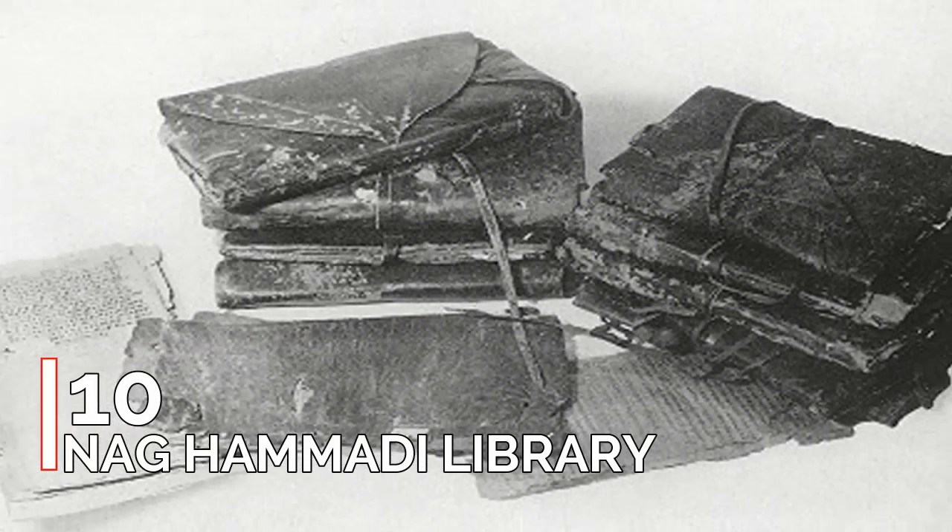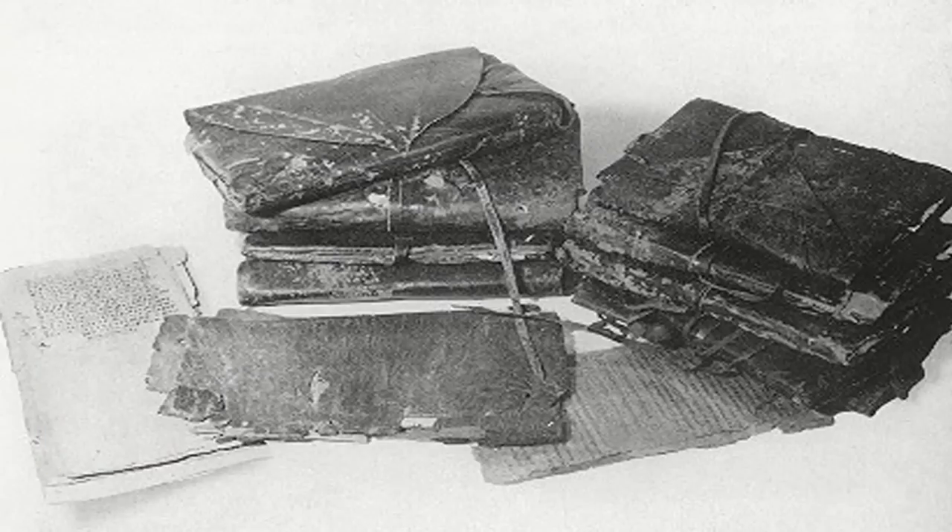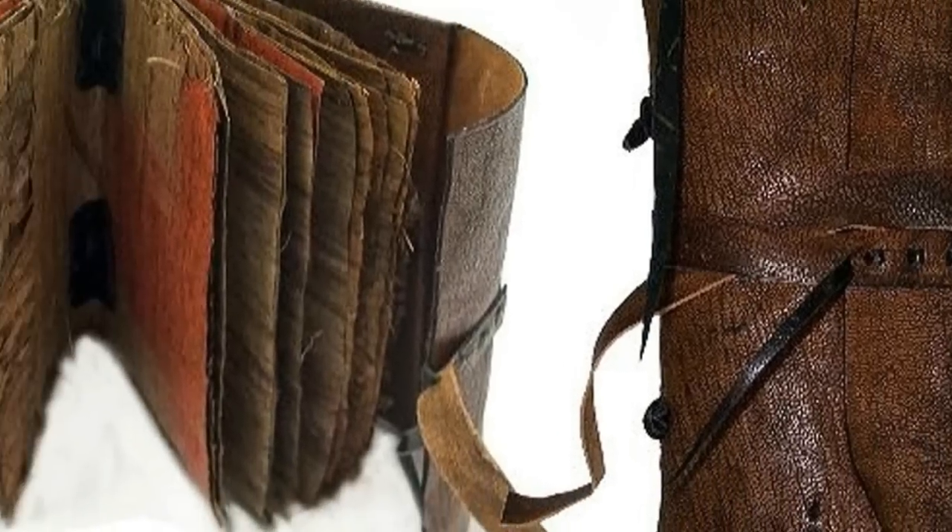Number 10: Nag Hammadi Library. Muhammad Ali Salman, a local peasant, discovered 12 leather-bound papyrus codices inside a large jar in 1945. The contents of these papyrus codices were 52 mostly Gnostic texts that were commentaries of the Church Fathers. Gnostic writings and practices were banned by Bishop Athanasius in 367 AD, and all Gnostic texts were destroyed. The Nag Hammadi Library was hidden away by someone who wanted to preserve them for history.